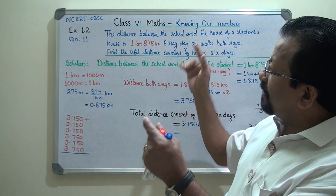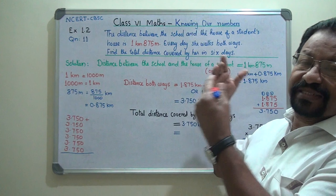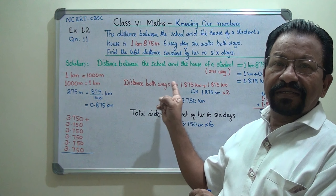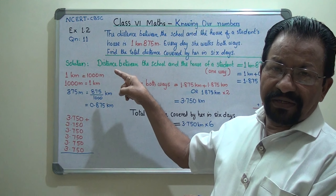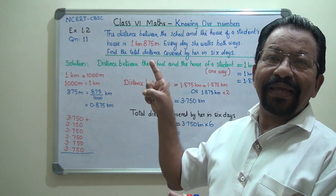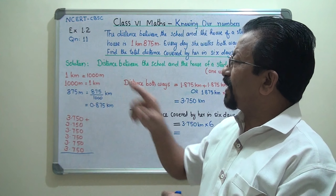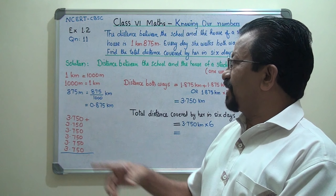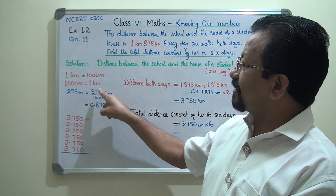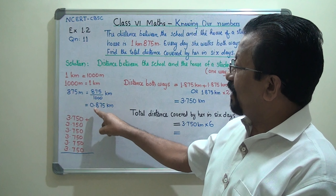It will be a big figure, and then we have to calculate both-ways distance and multiply by 6 days — it will be a very big figure. So it is better to convert meters into kilometers. To convert meters into kilometers, divide by 1000, because 1000 meters makes 1 kilometer. Therefore, 875 meters equals 875 divided by 1000 kilometers, which is 0.875.